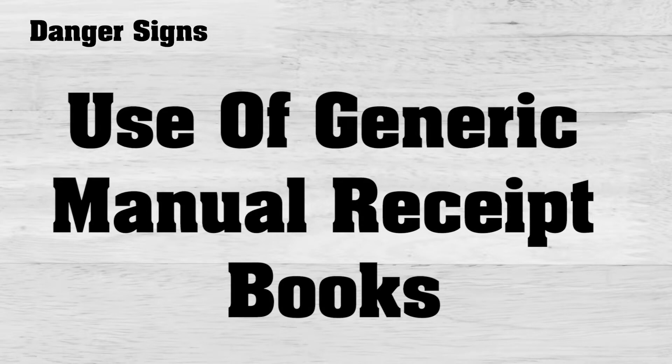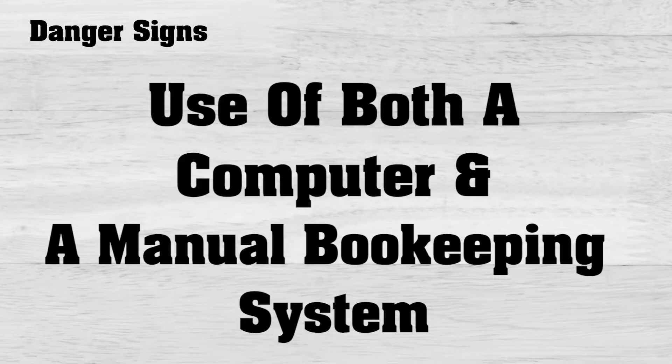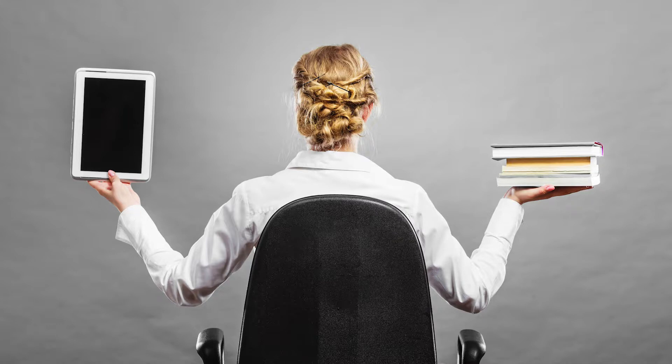The use of generic manual receipt books in their office and any missing carbon copies in manual receipt books. Cash receipts should be checked to see if they were recorded in the self-storage management software. Use of both a computer and a manual bookkeeping system at the property is a dangerous practice. It is too easy for employees to give a receipt for cash and not enter it into the management software.